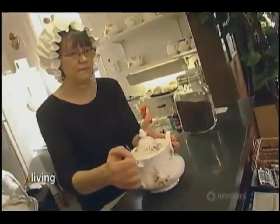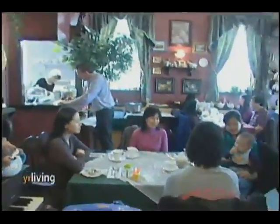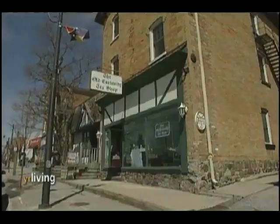We grew up with afternoon tea and scones and double-deferred cream. I wanted to be on Markham Main Street because I fell in love with the street several years earlier, and so we waited until something came along.